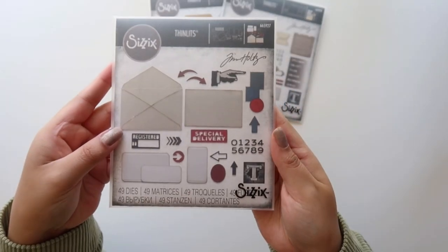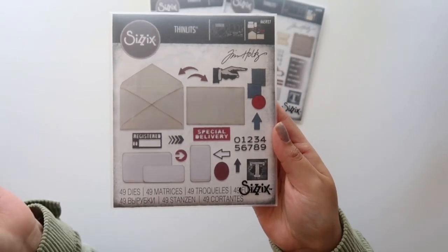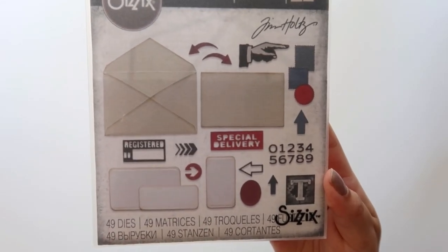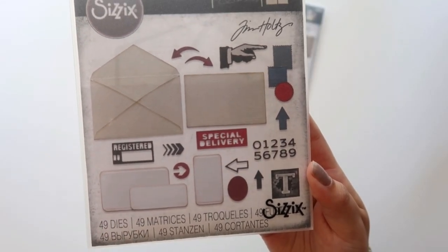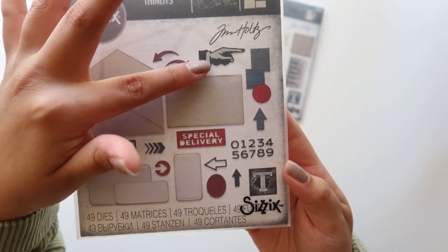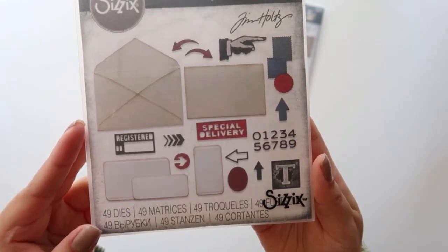This one is called Postal — it comes with a cute envelope and letter set, a bunch of arrows, numbers, and stamps. In Tim Holtz's demo video it shows you do get a shadow for the hand, and I thought that was pretty cool.